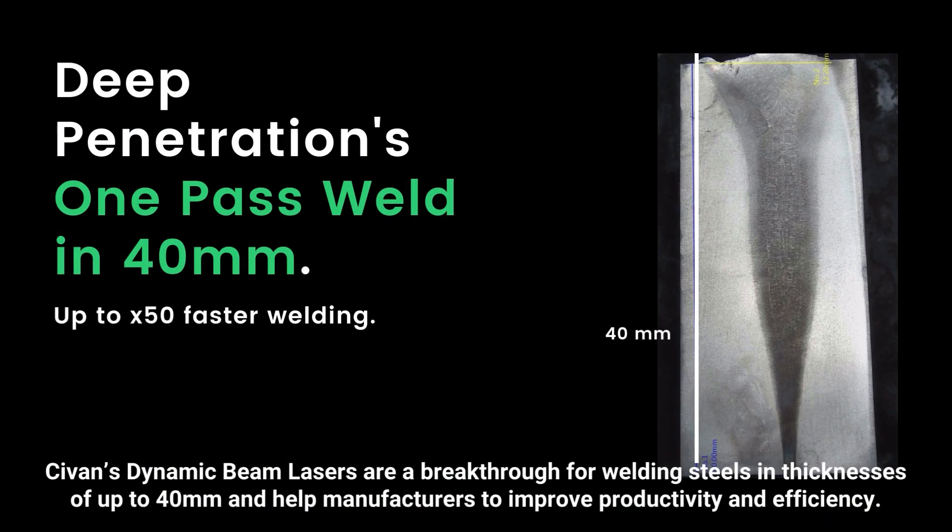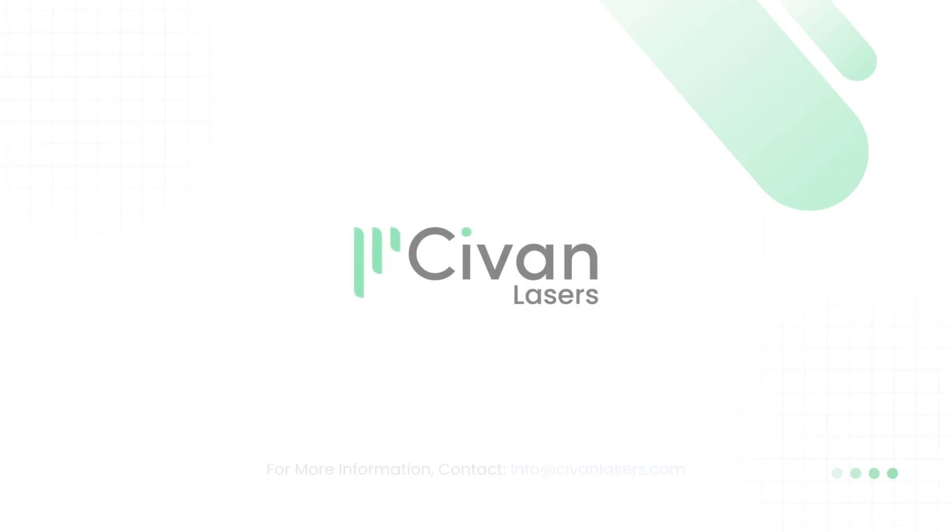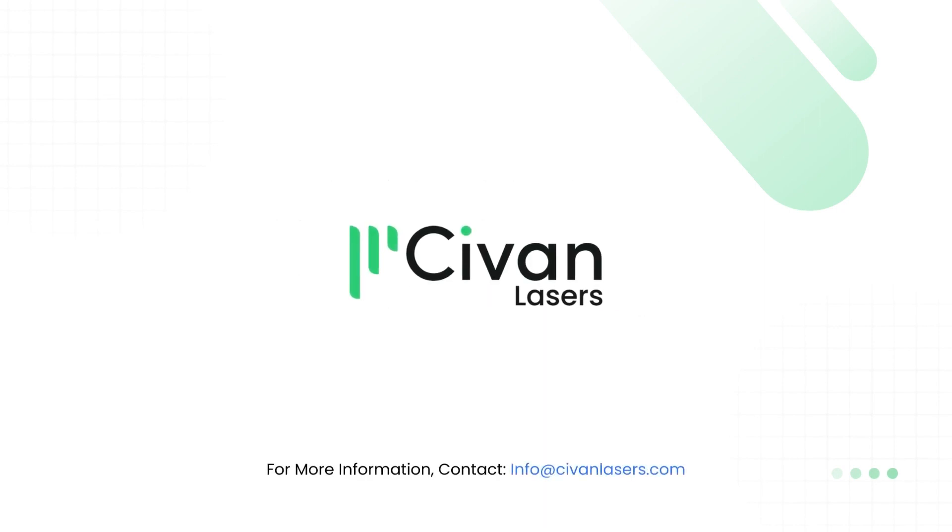Sivan's dynamic beam lasers are a breakthrough for welding steels in thicknesses of up to 40 mm, and help manufacturers to improve productivity and efficiency. Sivan's dynamic beam laser — the most advanced laser for welding. For more information, contact info at sivanlasers.com.